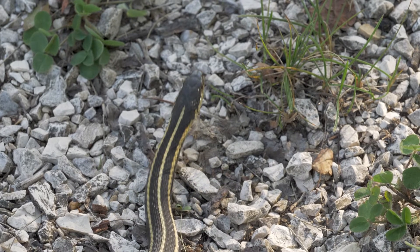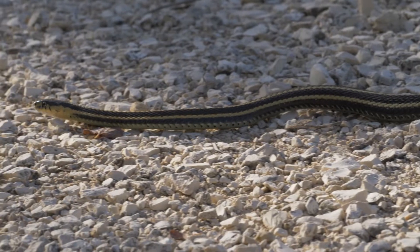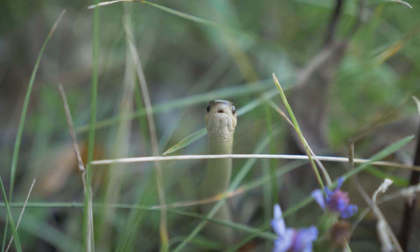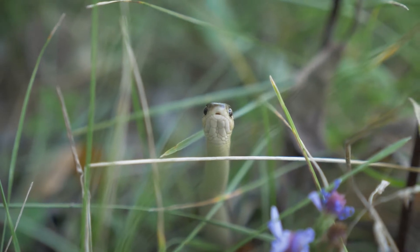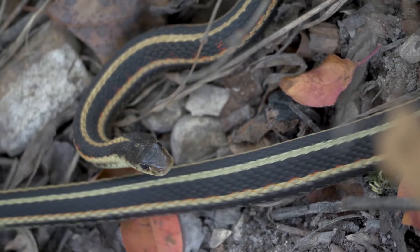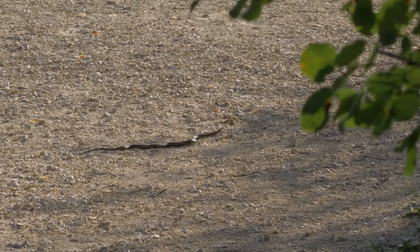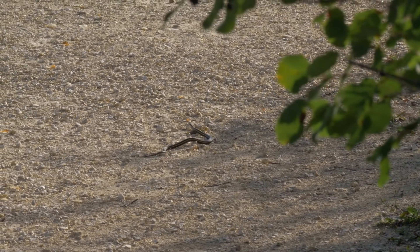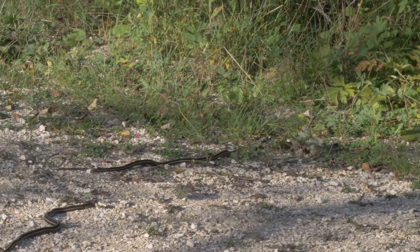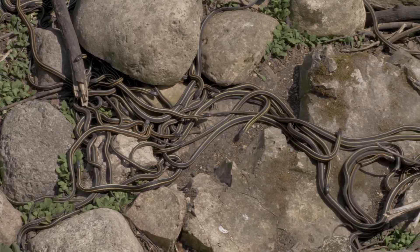Luckily, they've come up with a unique adaptation to help each other return safely to the same spot year after year. As the first snake decides to return home, it leaves a complex chemical scent on the ground. This scent not only lets the other snakes know which direction to head towards, but also alerts the younger, more inexperienced snakes that now is the time to start their journey. Generally, snakes are the most antisocial of all reptiles. But here at Narcisse, they have evolved to work together so that no snake is left behind.